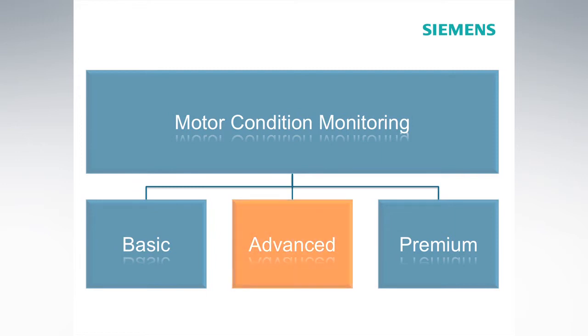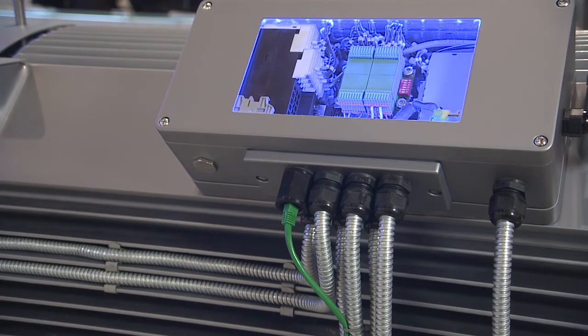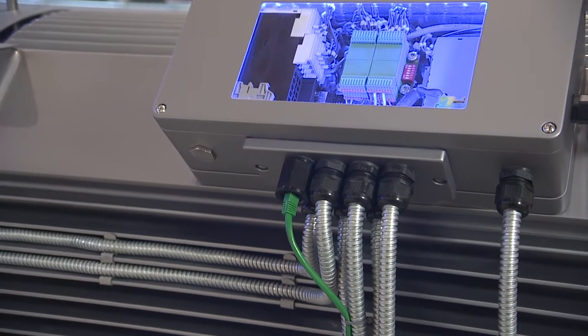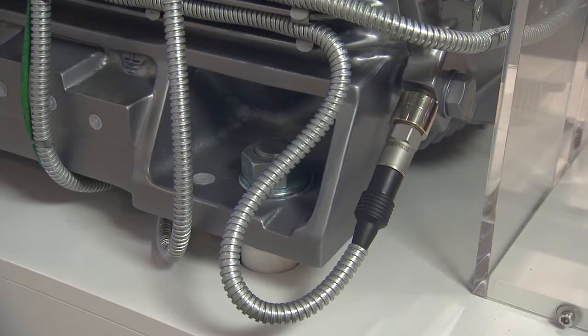Within the framework of our advanced package, we offer continuous monitoring of single motors with a motor condition monitoring box. Certified Siemens condition monitoring experts monitor the box remotely. Our customers receive status reports with recommendations for action on a regular basis.